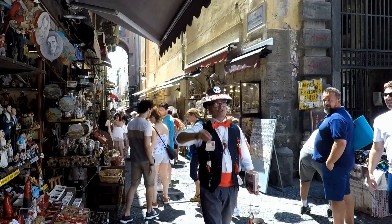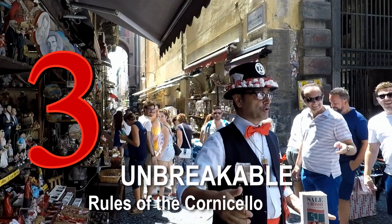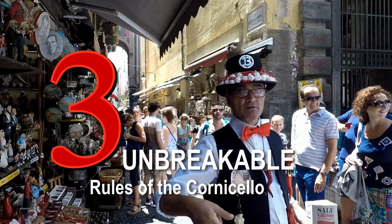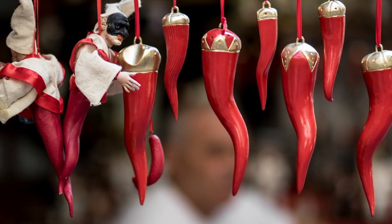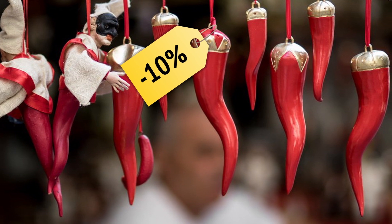Tourists to these regions often purchase the Cornicello as a souvenir, which violates one of the three unbreakable rules Italians observe in relation to the talisman. The first: the Cornicello must be given as a gift, and not bought for oneself. The only exception is if you negotiate a discount, in which case self-purchase is okay.